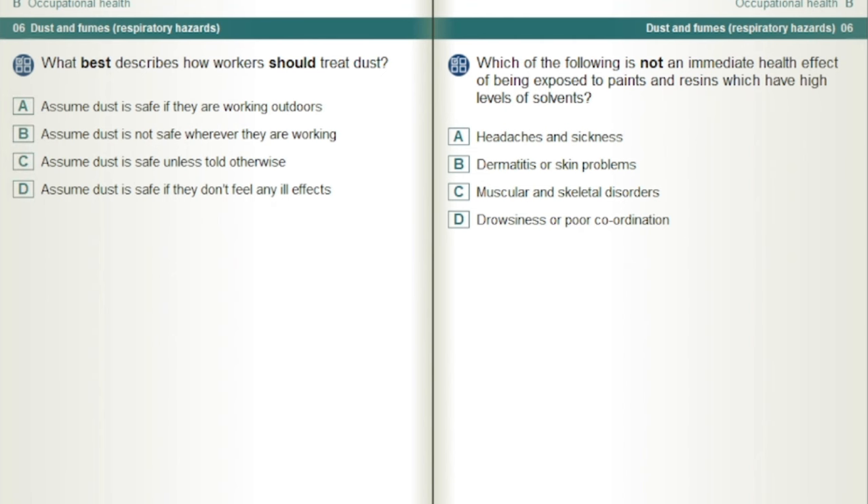Which of the following is not an immediate health effect of being exposed to paints and resins which have high levels of solvents? Muscular and skeletal disorders.